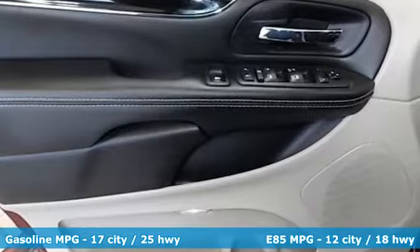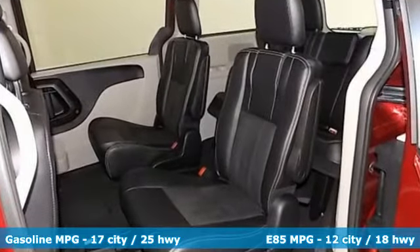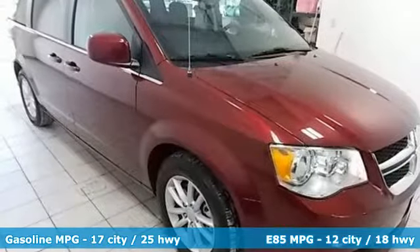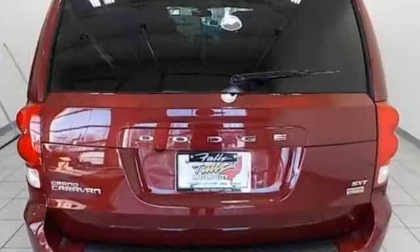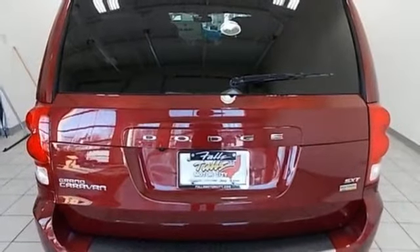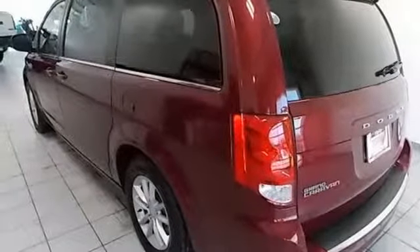External memory control, remote engine start, dual zone climate control, auto dimming rear view mirror, wireless phone connectivity, leather bucket seats, V6 engine, aluminum wheels, gas pressurized shocks, and power heated mirrors. See what it can do for you when you take it for a test drive.